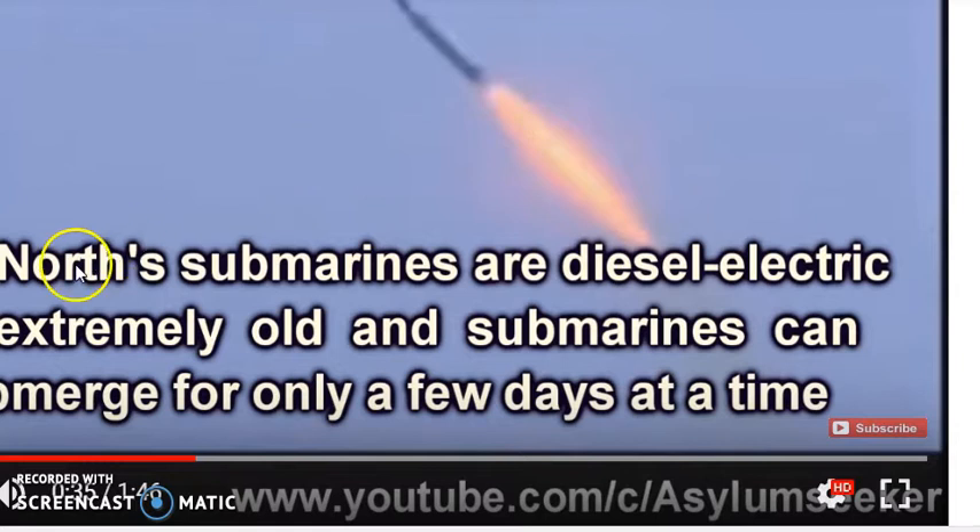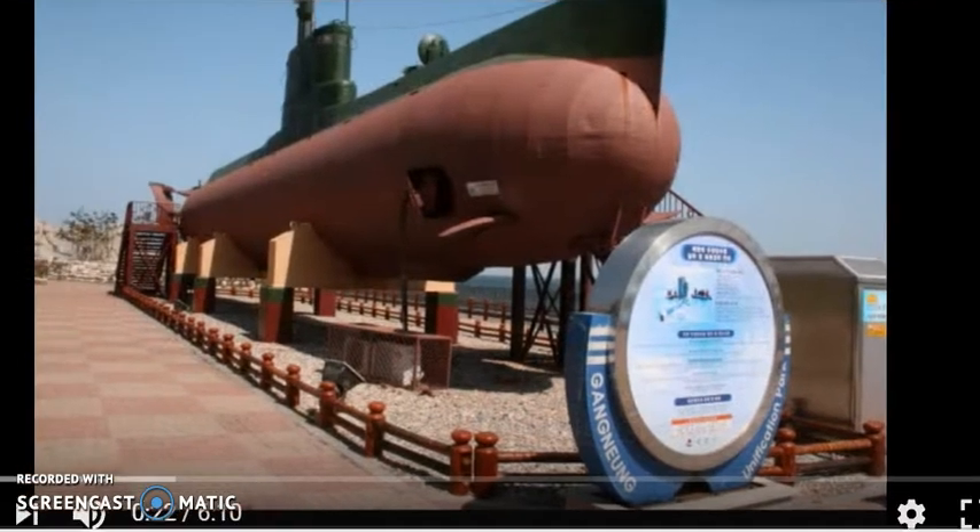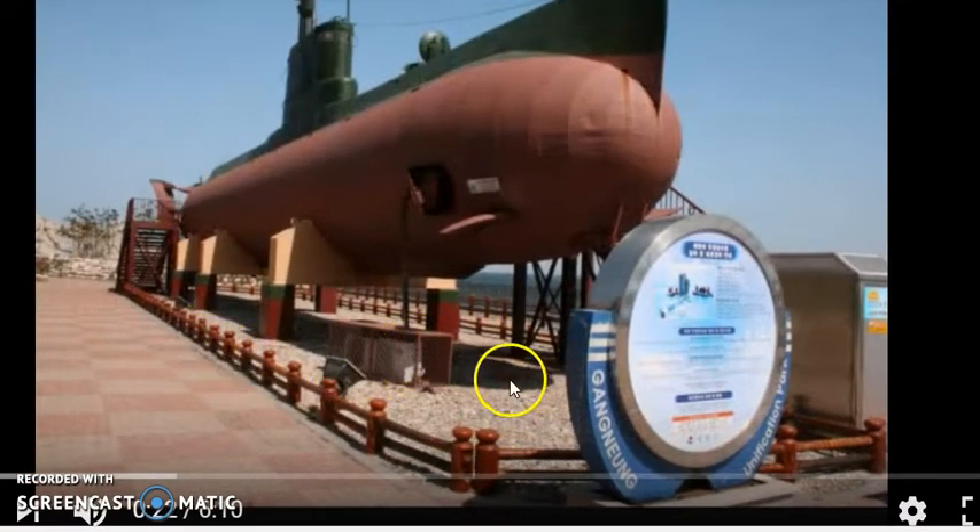There's actually one of these submarines in North Korea up on the shoreline, all restored — you can actually go in and have a look at it. Quite incredible. Here's one of these submarines up on dry land, just adjacent to the ocean, and it's got quite a few interesting hatches — one on this side, one on the other, and one halfway down the body, where you go up these stairs.